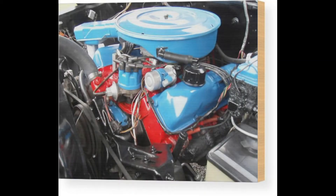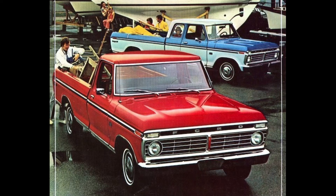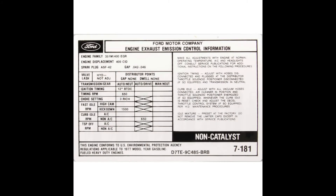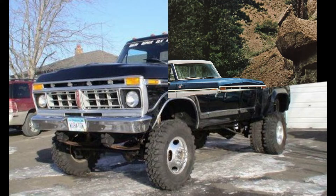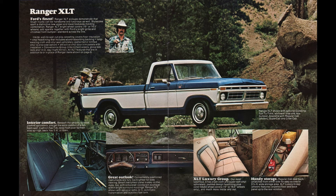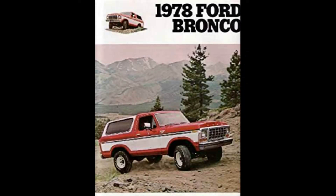1976 would also be the final year for the tried-and-true-but-difficult-to-tune-for-emissions Ford FE 360 and 390 engines, and the first year Ford officially declared the F-Series as America's top-selling model — a claim they've made every year since. The big block FE would be replaced by the emissions-legal 351M and 400 V8s in 1977. That year also saw the first F-350 dual rear-wheel Dually offered alongside single rear-wheel drive models, which first came on the scene in 1973. For 1978, Ford was also touting a newly redesigned Bronco now based on the F-Series chassis.